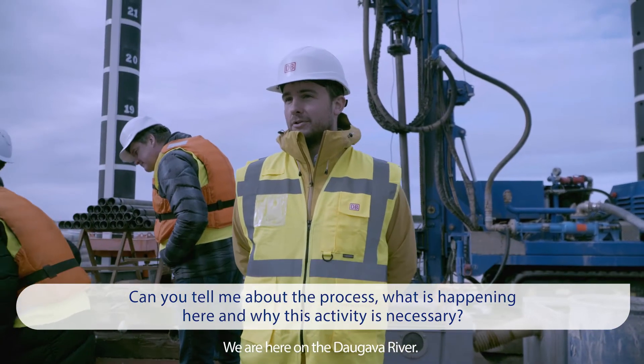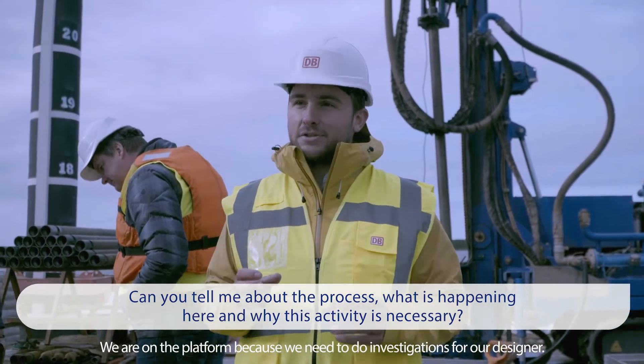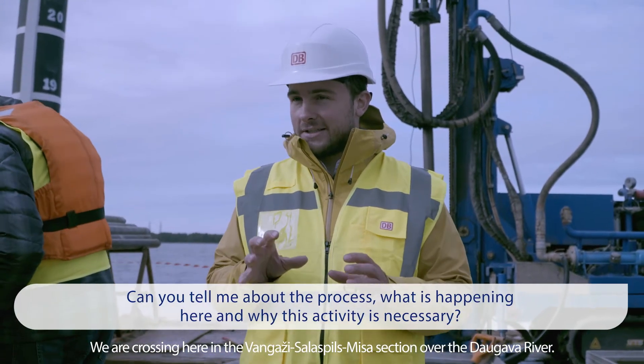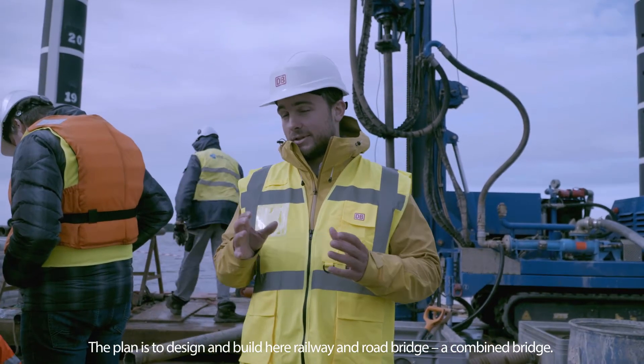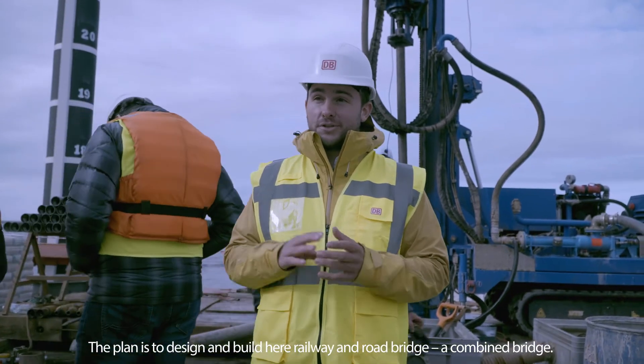We are here on the Daugava River, on the platform, where we need to do investigations for our design. We are crossing here on the Vangazi–Silvasquit–Riza section of the Daugava River. The plan is to design and build here a rail bridge — a combined bridge.